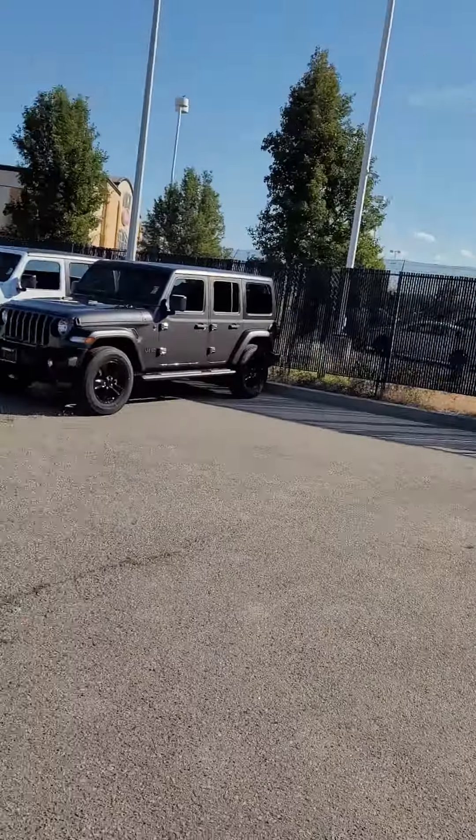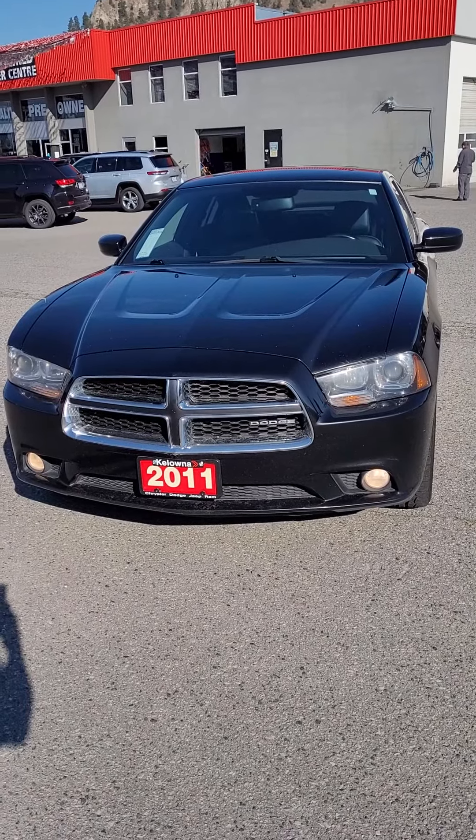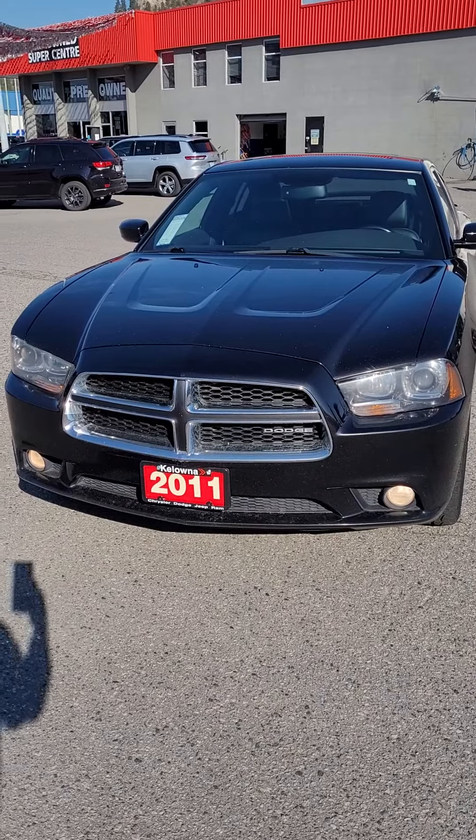Morning Len, Scott here from Colonial Chrysler. Thanks for stopping by this morning. Here's the 2011 all-wheel drive Dodge Charger RT. I already talked about it — I said this was my own personal vehicle, bought brand new across the street.